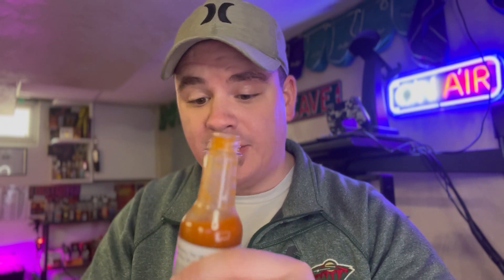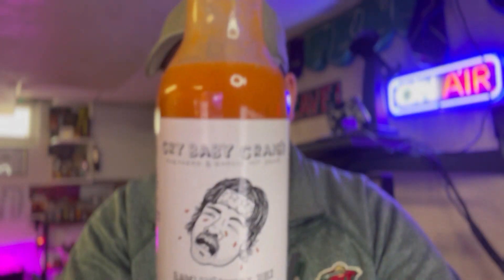The consistency is perfect, in my opinion. It's on the runnier side, but for a sauce that tastes like this, it's perfect because this is a drinkable hot sauce. This is one of those you have in your fridge and you're like, I'm feeling something with just a little bit of kick and good taste. I'm not going to have V8 juice today — I'm going to have Crybaby Craig's.